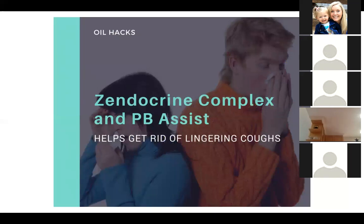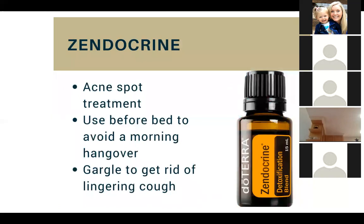The Zendocrine Complex and PB Assist are great if you've got a lingering cough — these two come in really handy for that. Zendocrine is also great for acne as a spot treatment. And if you were over-served and want to avoid a morning hangover, use this before you go to bed — apply the oil on your stomach and throat, or take two Zendocrine soft gels before bed and you wake up as good as new. I've tested this and it works really great. You can also gargle with Zendocrine for a lingering cough.